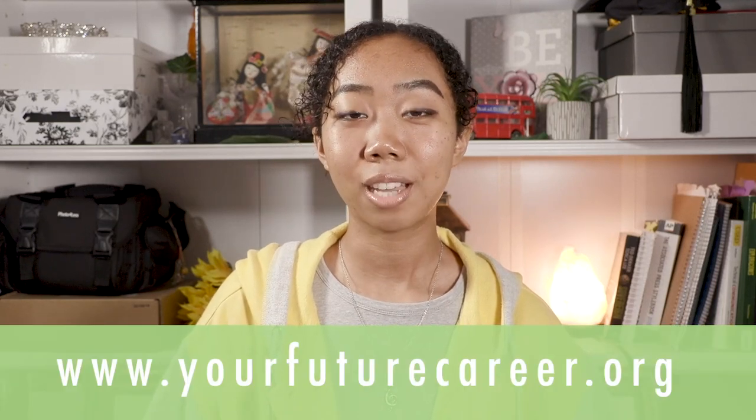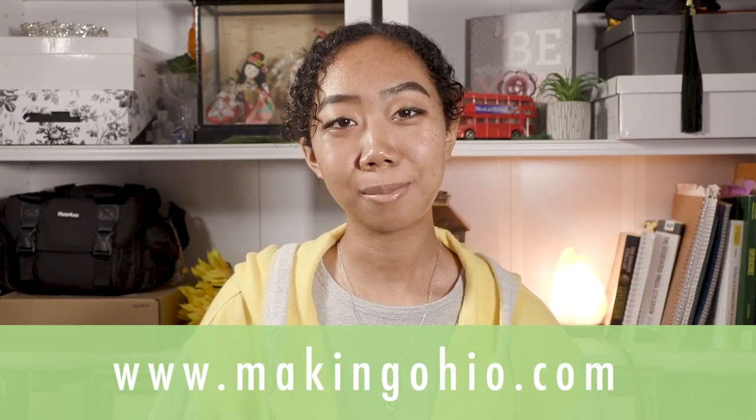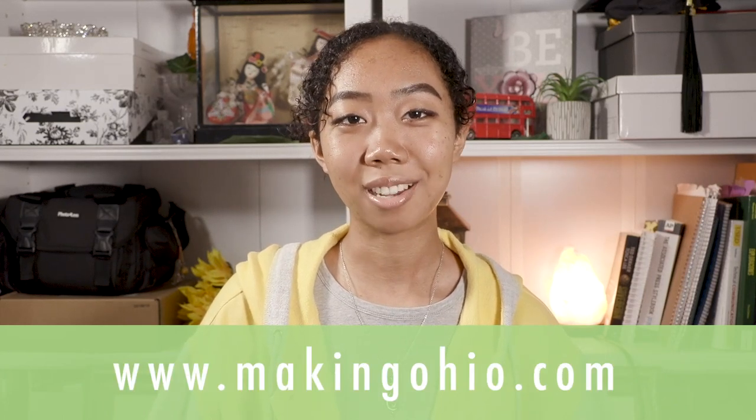Thank you so much to Libra Industries for letting us visit. Many thanks also to the Dayton Region Manufacturers Association for coordinating this tour and to Nordstrom Films for putting this video together. This video was made possible in part by Fast Lane and Ohio MEP. If you want to learn more about careers in manufacturing, visit www.yourfuturecareer.org or www.makingohio.com.